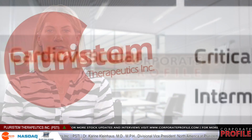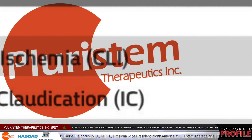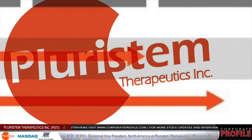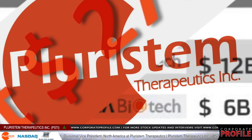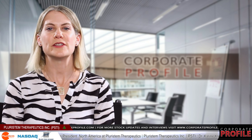The first stage, IC, has a $6 billion global market, and the second stage, CLI, has a $12 billion global market. Those diagnosed with an advanced stage of CLI have about a 50% chance of either death or amputation within one year from diagnosis.